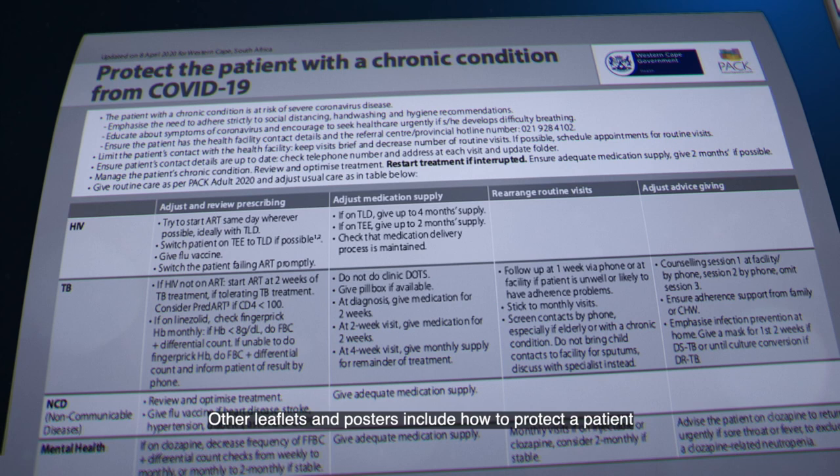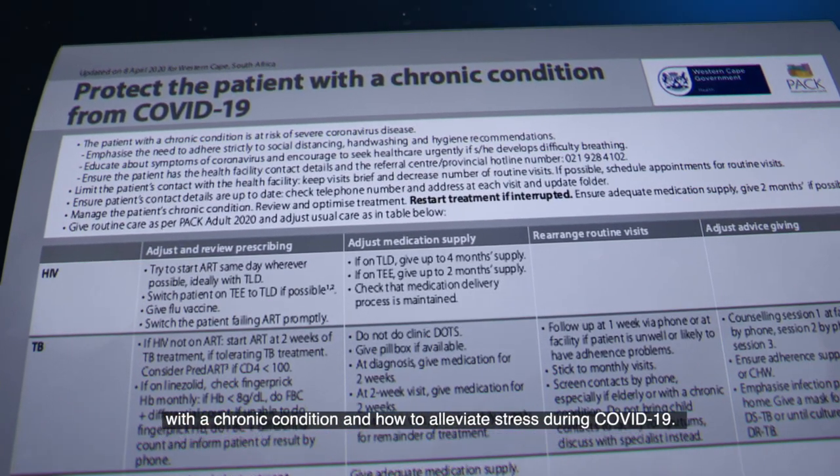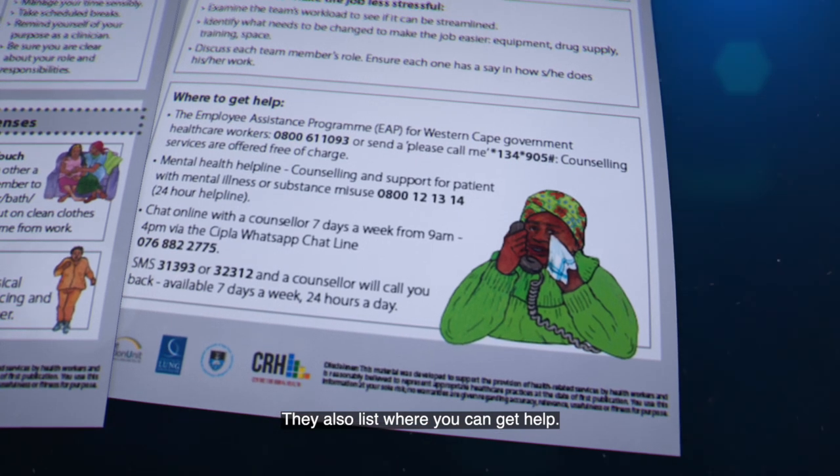Other leaflets and posters include how to protect a patient with a chronic condition and how to alleviate stress during COVID-19. They also list where you can get help.